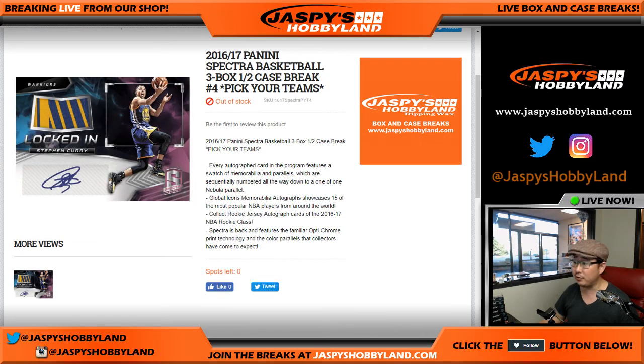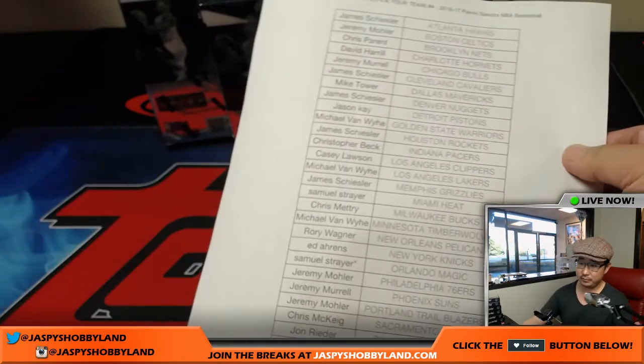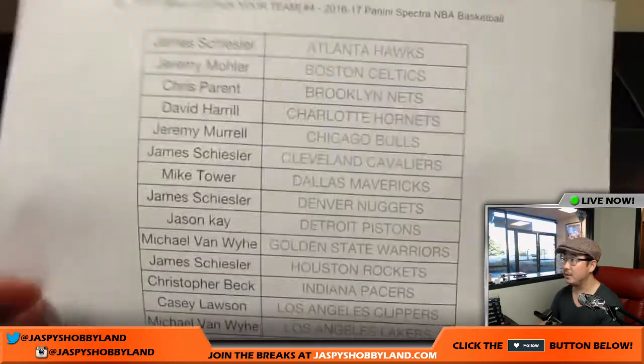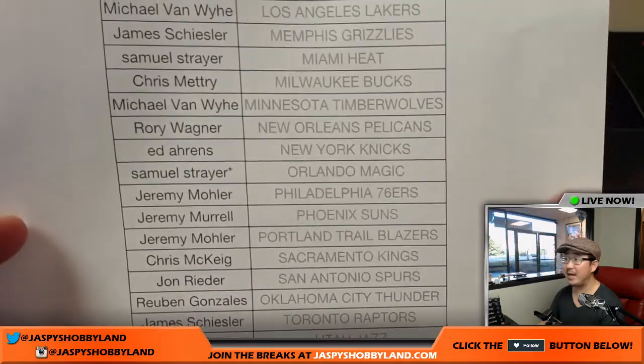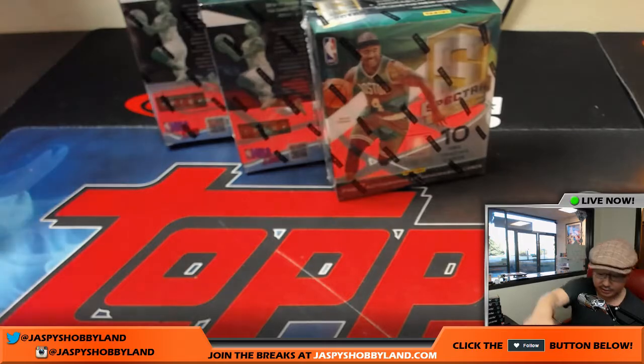This is one of them, so thank you very much for filling this one up. Big thank you to these folks for getting into the action. On Friday the 7th, Sam grabbed that last spot — Orlando Magic. Thank you, Sam. Good luck to you. Good luck to everybody.